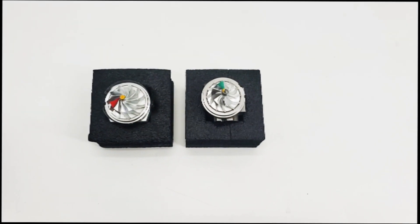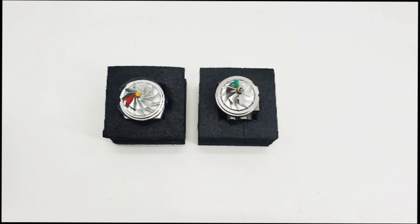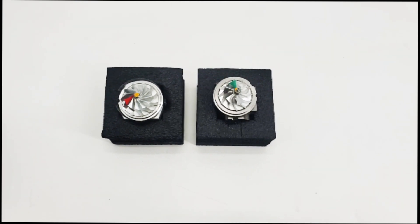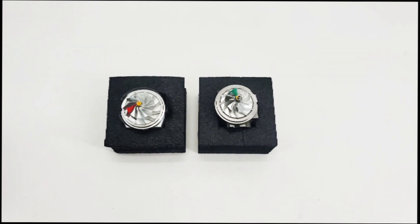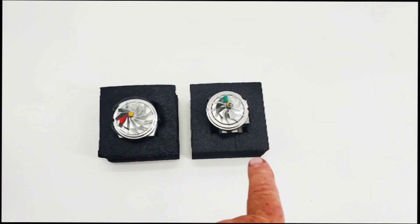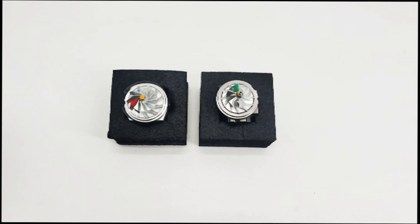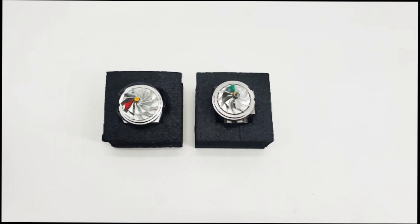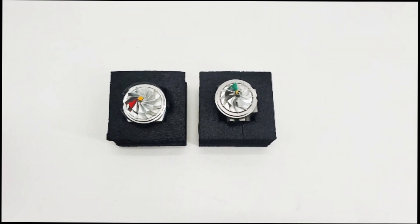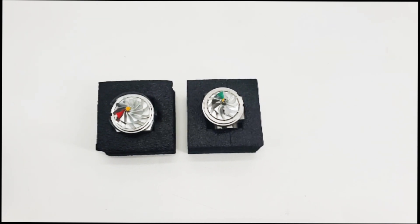We wanted to do this video just to show guys that the new 2020 turbo is more efficient than the previous generation. Still much smaller and less efficient than either our Stage 6, which is on the right, or Stage 6 GT, but nonetheless, more power will be available on pump gas and race gas with the new 2020 RR turbo over previous years.